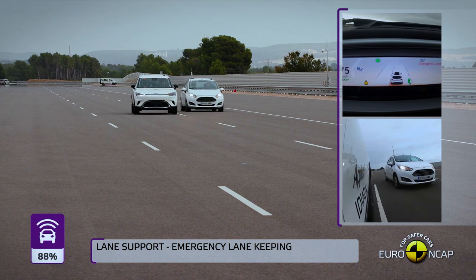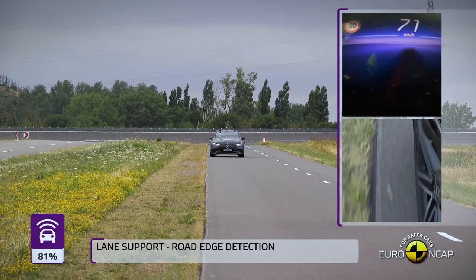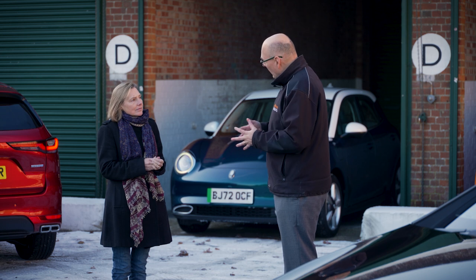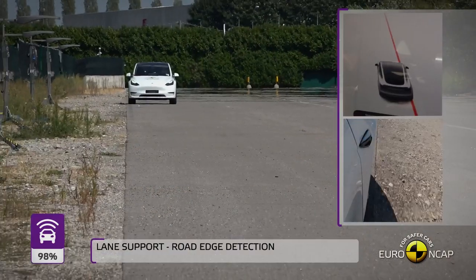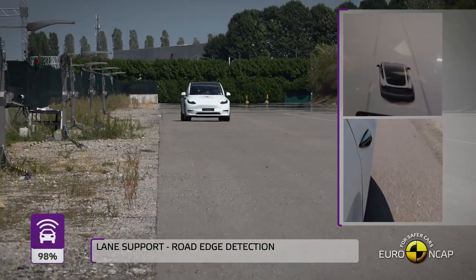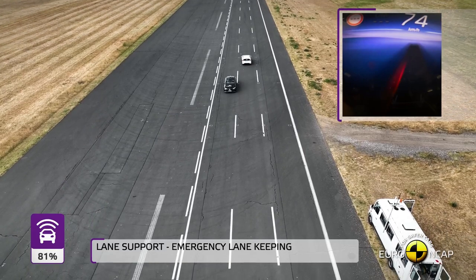Some driver assistance systems — especially lane keeping support — have come in for a lot of criticism from owners and car reviewers for being overly intrusive. Lane support systems are really important though: about 25% of all killed and seriously injured come from crashes where a vehicle leaves the road and hits a tree, or inadvertently crosses over into oncoming traffic. They're a key part of our Euro NCAP active safety rating.